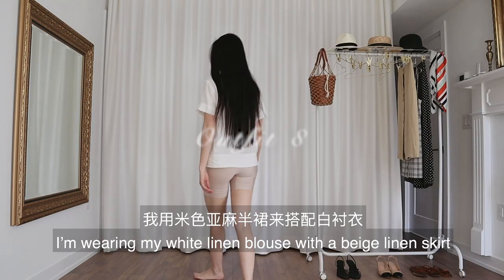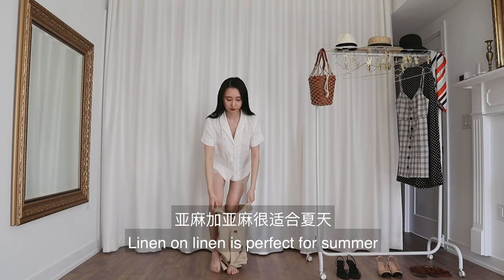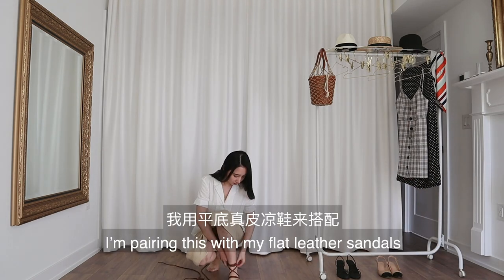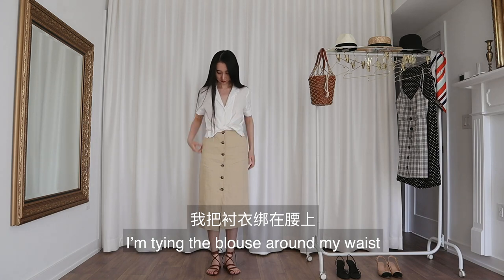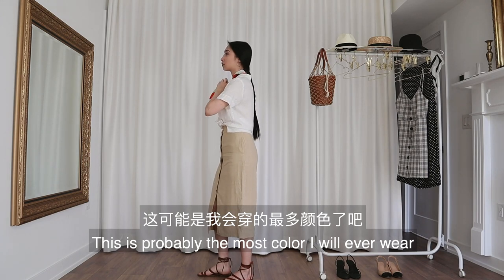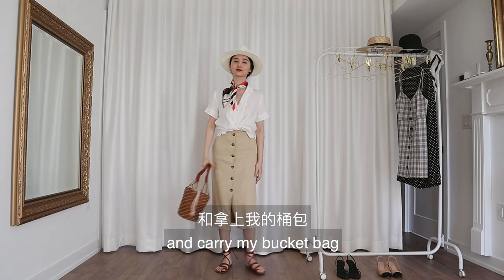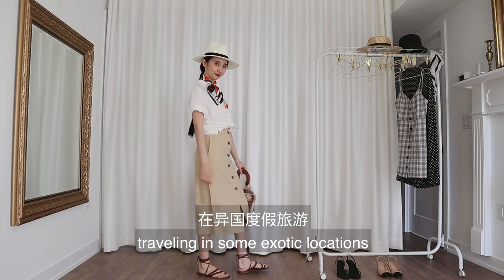For this look, I'm wearing my white linen blouse with a beige linen skirt. Linen on linen is perfect for summer, and plus if they wrinkle, they wrinkle together. I'm pairing this with my flat leather sandals. To style things up, I'm tying the blouse around my waist. I'll also braid my hair and wear a colorful scarf around my neck — this is probably the most color I will ever wear. Lastly, I'll put on a Panama hat and carry my bucket bag. This outfit somehow reminds me of traveling in some exotic locations.